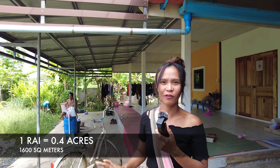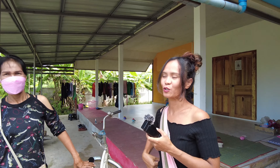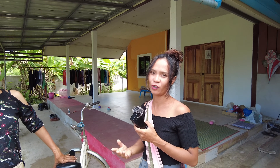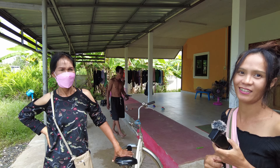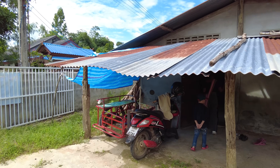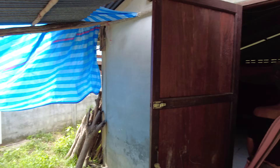It's nearly one rai — just under one rai — with two houses in here. She wants to sell this land to pay off a debt that she has, so that's why she wants to sell cheap, like a flat sale. She said if she didn't have the debt she wouldn't actually be selling this little piece of land. So it's around one rai, just under, with two buildings on it.